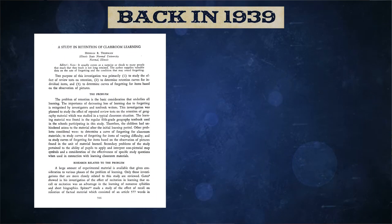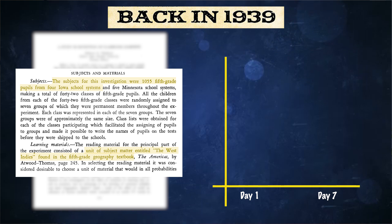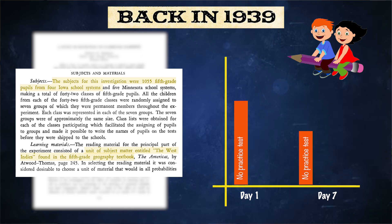Let's look at a research study done in 1939 — almost a century ago. More than a thousand fifth-grade students were tested on information about the West Indies. They had two tests: one a day after studying and a main test a week later. It was shown that when the same students had a practice test before the main test, they performed 10 to 15 percent better than those who didn't.